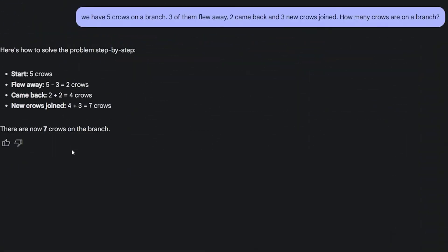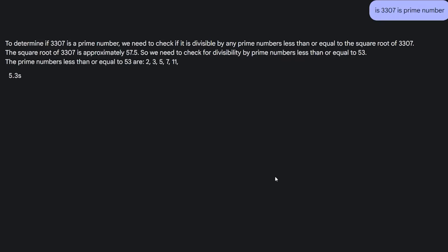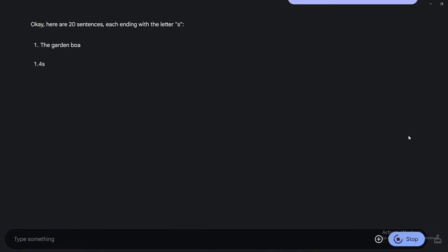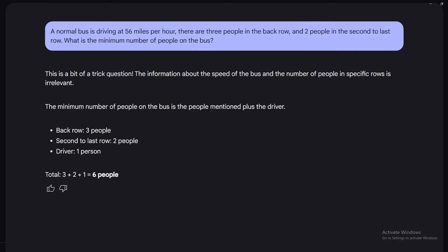Next: five crows are on a branch, three flew away, two came back, and three new crows joined — how many are on the branch? The correct answer is 7, and Gemma 3 got it right. Then: is 3307 a prime number? The correct answer is yes, and it got that right too. For creative writing, I asked for 20 sentences that each end with the letter S — a lot of models fail this, but Gemma 3 nailed it with all 20 correct. For a logic question about the minimum number of people on a bus going 56 mph with three people in the back row and two in the second-to-last row, the correct answer is six — three plus two plus the driver — and Gemma 3 got it right, while Qwen could not.